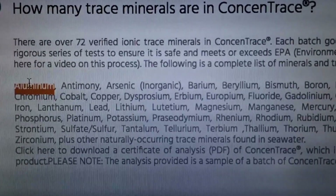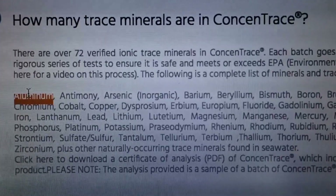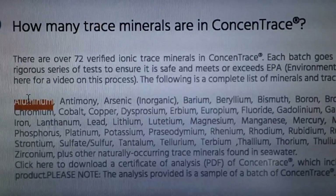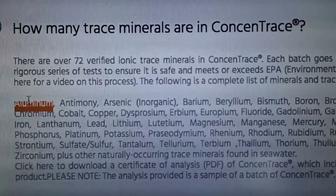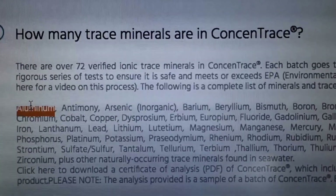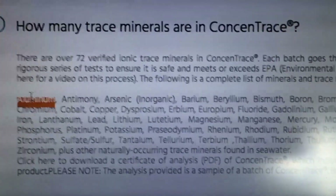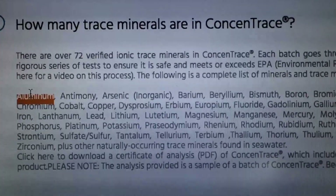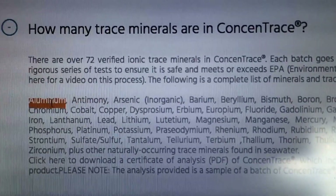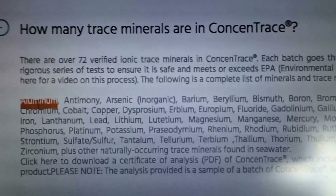I'm pretty health conscious and I know that aluminum is a heavy metal you don't want in any amount in your body. Aluminum is linked to cognitive dysfunction, Alzheimer's disease, and so forth. That's why we don't have aluminum in our deodorants. Aluminum is also used in chemtrails - it reflects sunlight and they apparently use it to spray the sky to cool down the atmosphere to fight global warming. Aluminum is also toxic to plants.